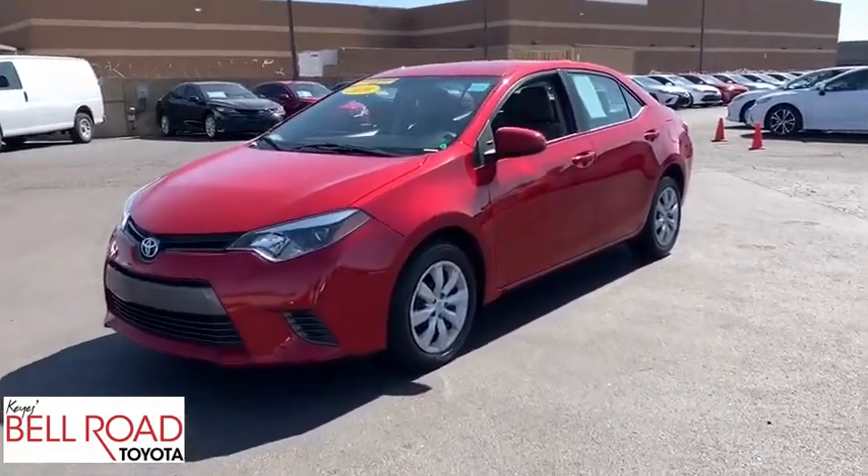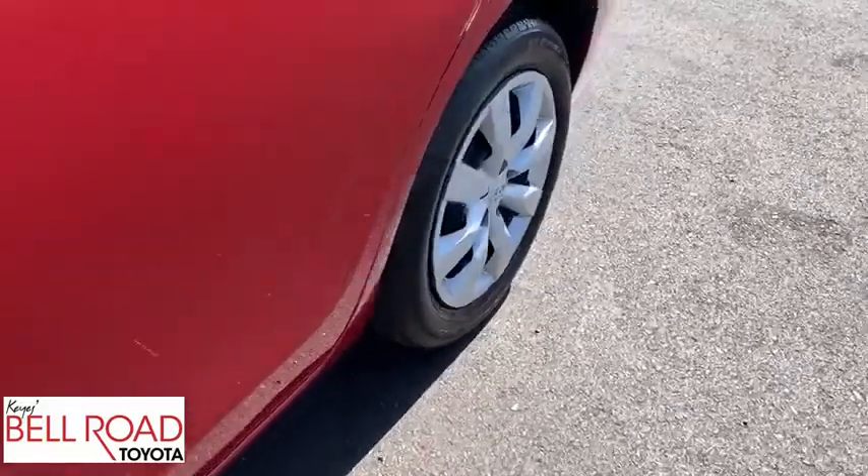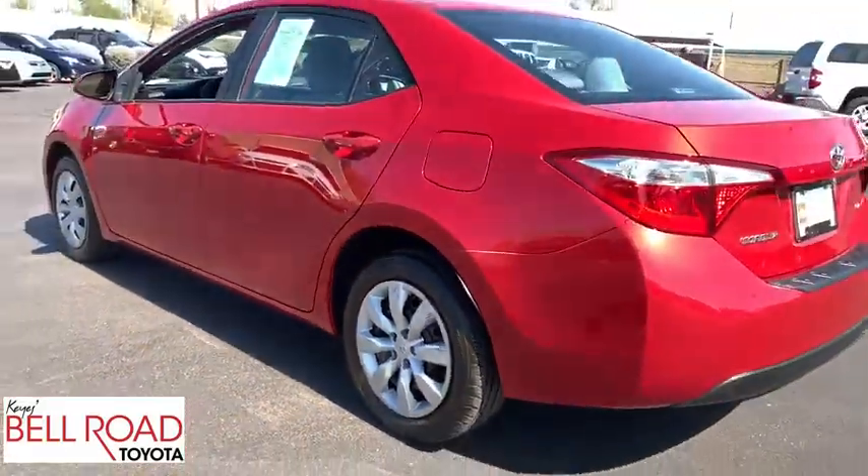Looking for the right vehicle? Check out a 2016 Toyota Corolla. The Corolla is still a great option for those who want dependability, comfort, and value.